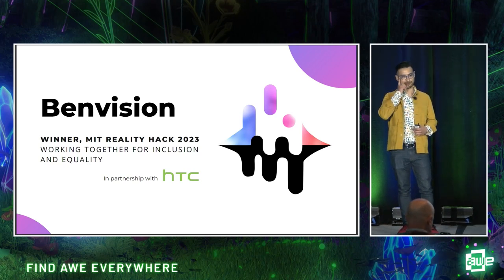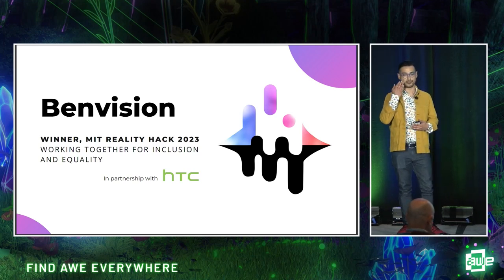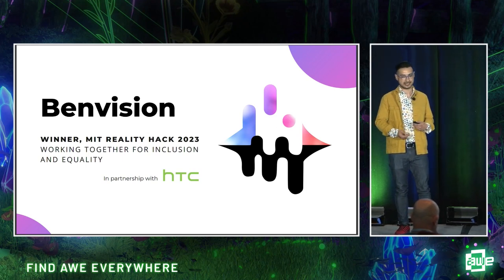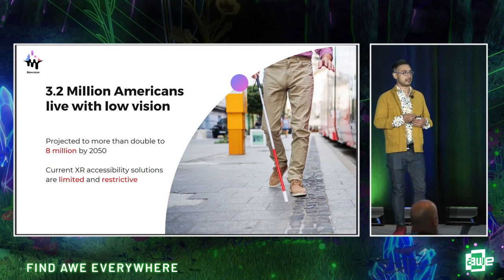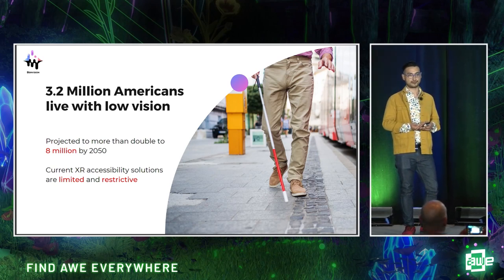You may notice that I'm wearing corrective lenses. I take for granted every day this marvel of human ingenuity that allows me to navigate my surroundings in perfect clarity while my actual vision continues to deteriorate. But sadly, for 3.2 million Americans, corrective lenses are not enough. By 2050, 8 million Americans are projected to be living with severe vision impairment.